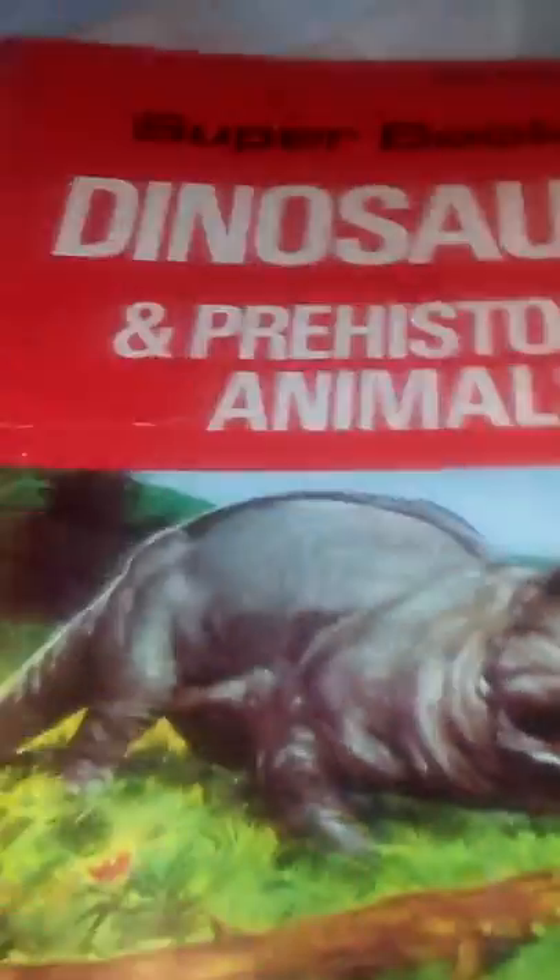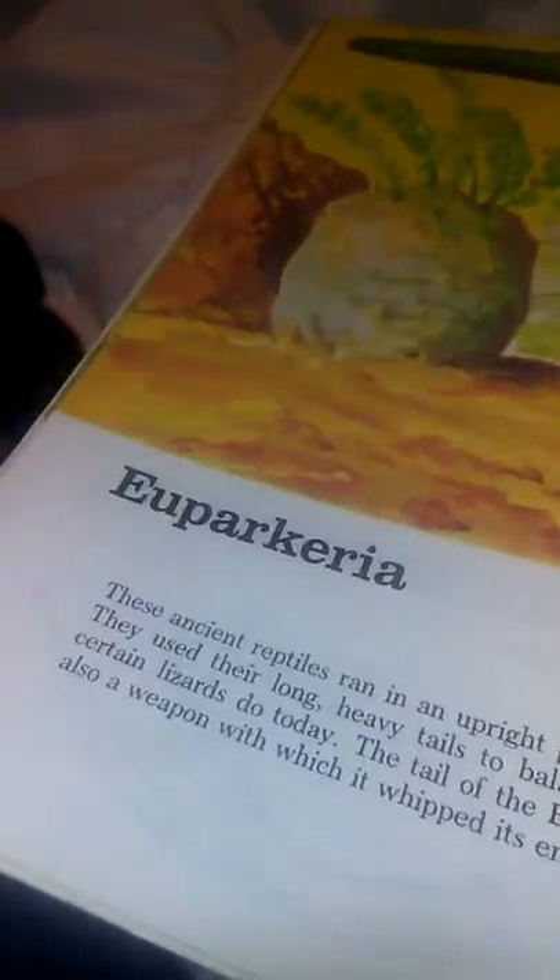Number fifteen, The Biggest Dinosaurs. That's a hunky dinosaur. Number sixteen, Super Book of Dinosaurs and Prehistoric Animals. This one covers individual dinosaurs — for example, it does individual dinosaurs like triceratops.